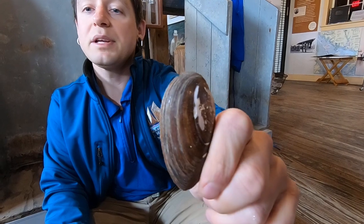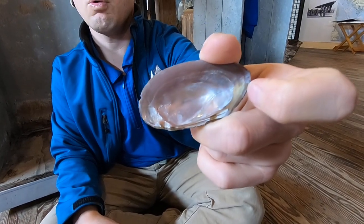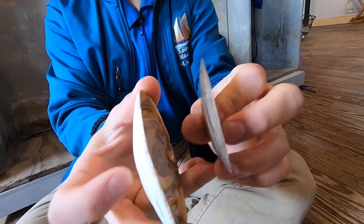Next up is the mussel. These guys are typically a little bit smaller than the others. You'll find them in brackish environments where fresh water meets salt water. These are usually found in big clusters — they like to attach themselves to rocks, plants, piers, and even each other. They do this by creating hair-like material called bissel threads, which attach like a rope and anchor themselves down. You can tell mussels apart from the rest because they're typically smooth, small, oval, and a darker color like brown or black. Their shells are also usually thinner — if you look at this clam shell, you can see it's a lot thicker than this mussel shell.